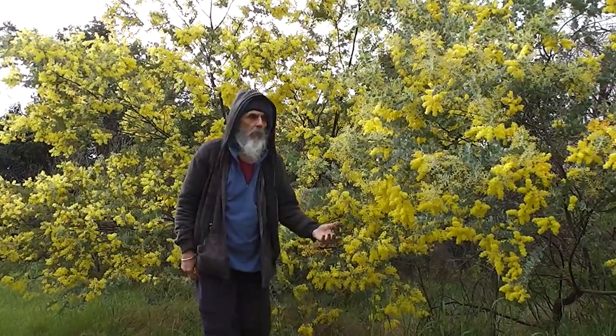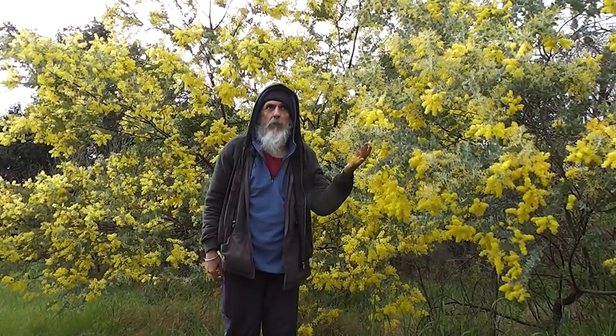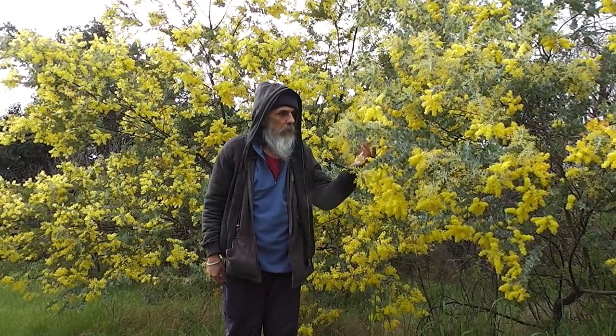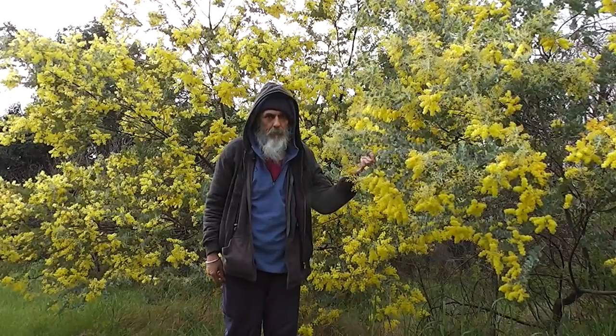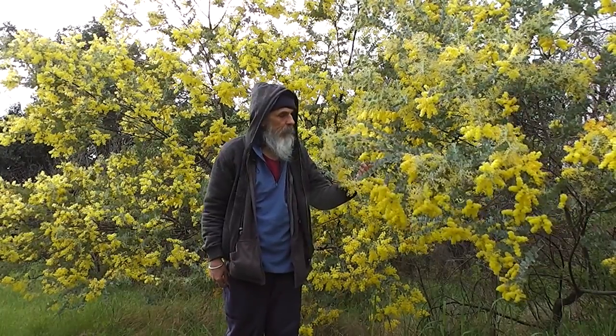Mount Morgan Silver Wattle. Acacia padellariaefolia. Beautiful stuff from Queensland. Beautiful tree.